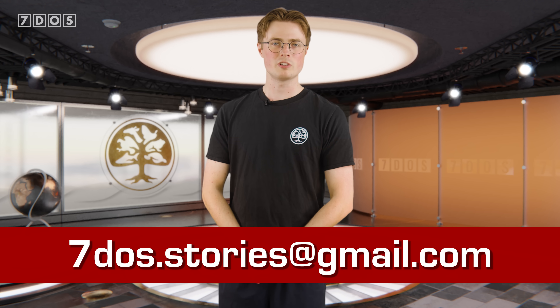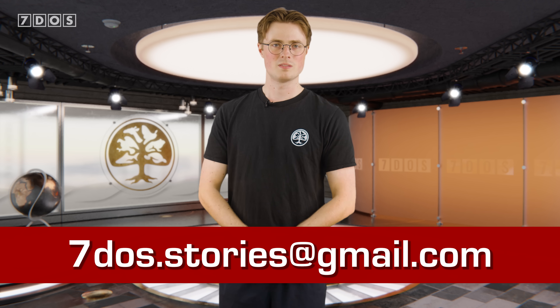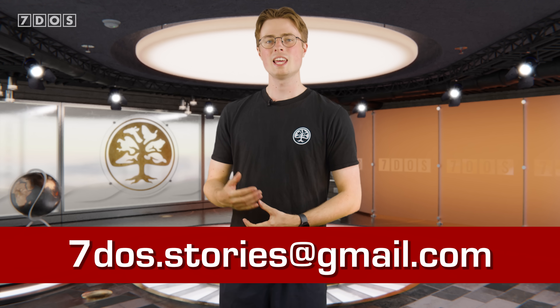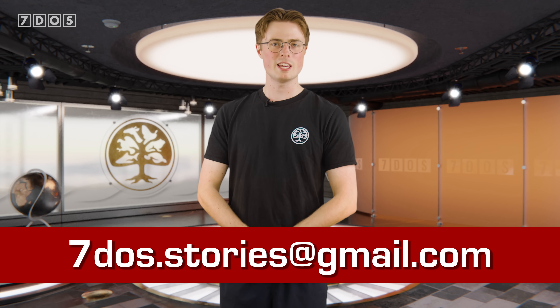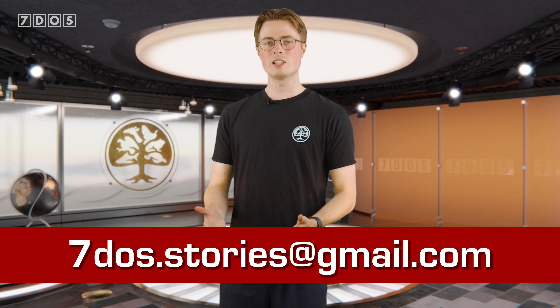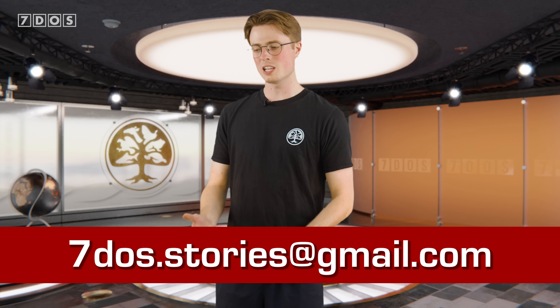Well that's it for the news this week. Before we go, we want to announce that we now have an official 7 Days of Science email — 7dos.stories@gmail.com — where we'd like to encourage scientists to contact us if you have any upcoming or recent research you'd like us to cover. We hope this will foster a greater partnership between the show and active researchers, and bring attention to science stories that might not otherwise get much coverage. We'd also love to hear from our audience with any suggestions for how we can improve the show — please leave a comment or contact us at the new email about the structure, topics, or presentation style.